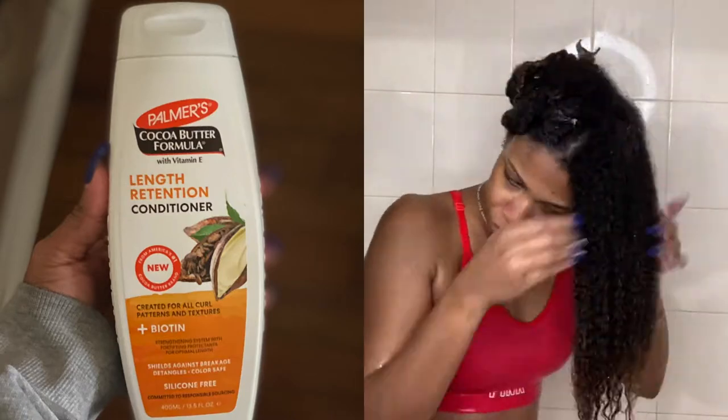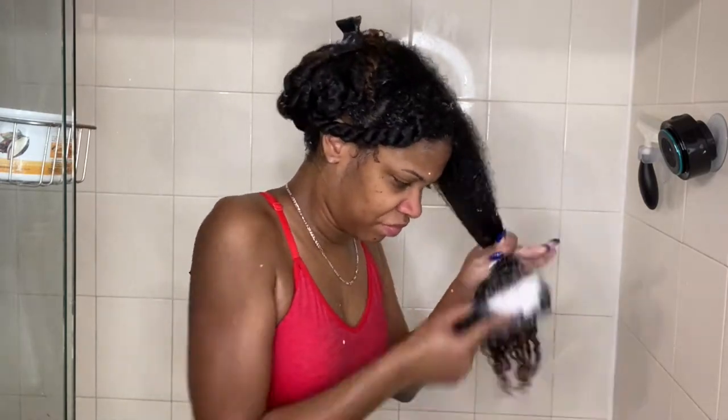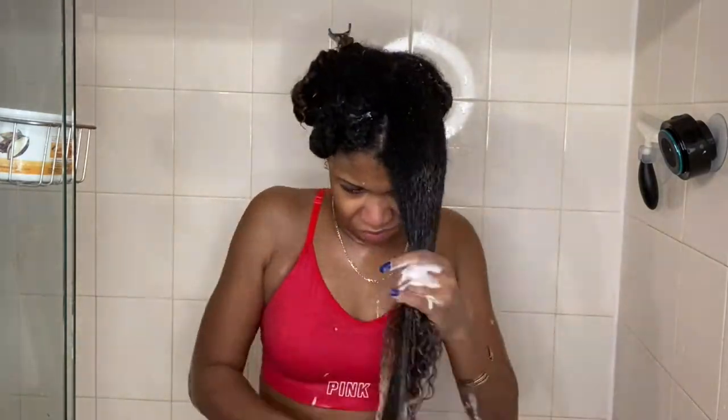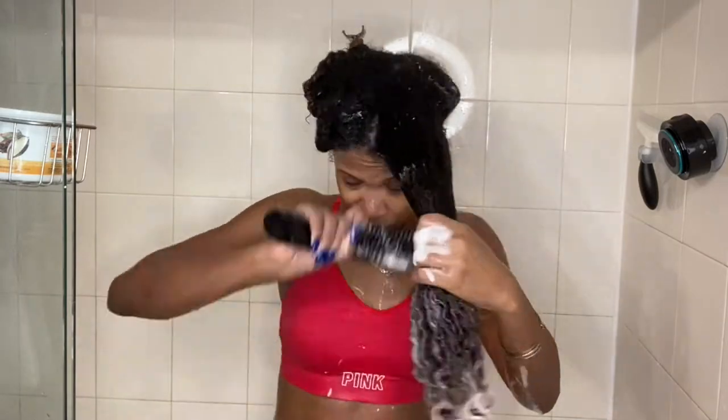The conditioner had a nice amount of slip to it, so I was able to detangle my hair the way I like to. Please ignore the tag sticking out of my sports bra — I did not realize it looked that crazy until I started editing this video.